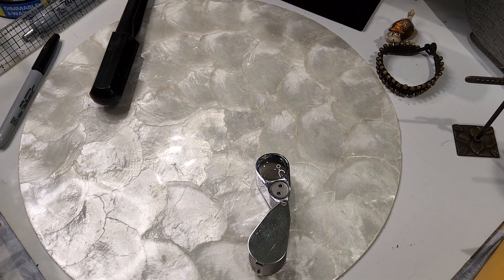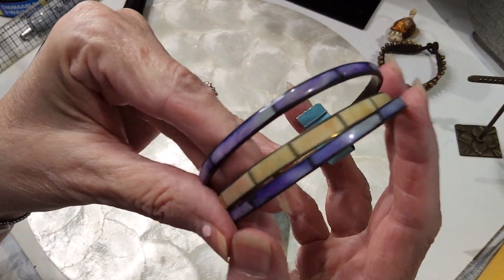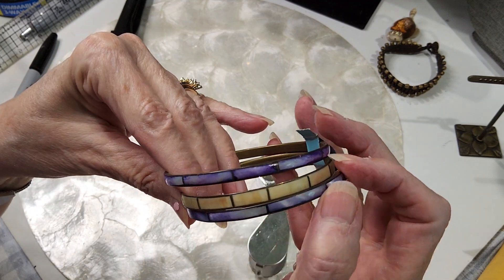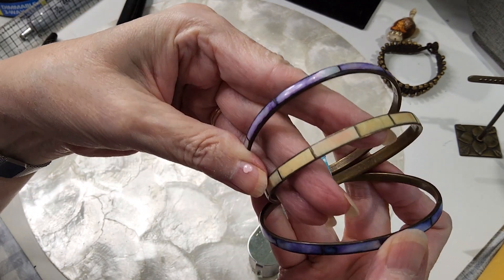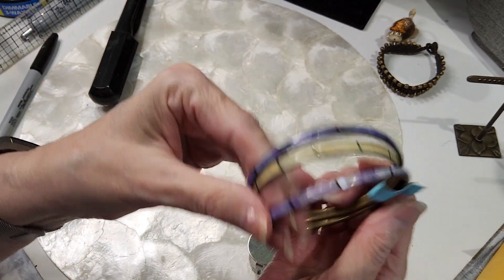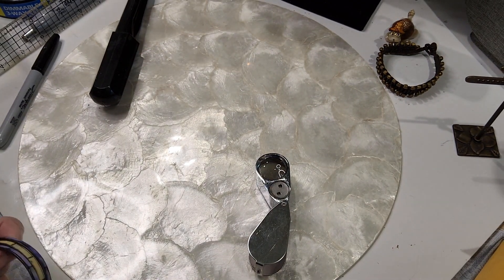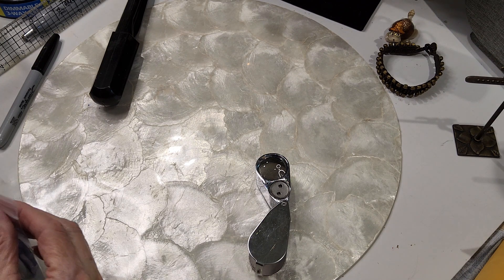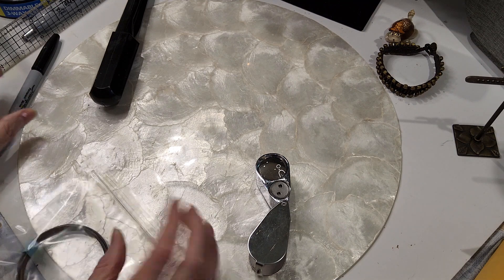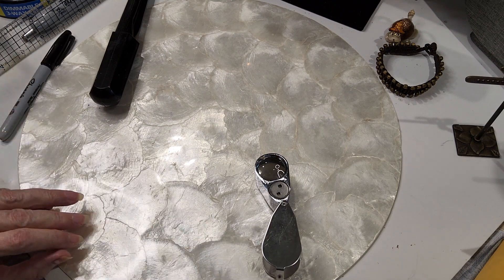We have some inlay bracelets — I believe this is mother-of-pearl shell, and the center one I believe is bone, though it could be shell also. We'll do the three of those for two dollars. They're great to stack — you can add three more to your collection for two dollars.